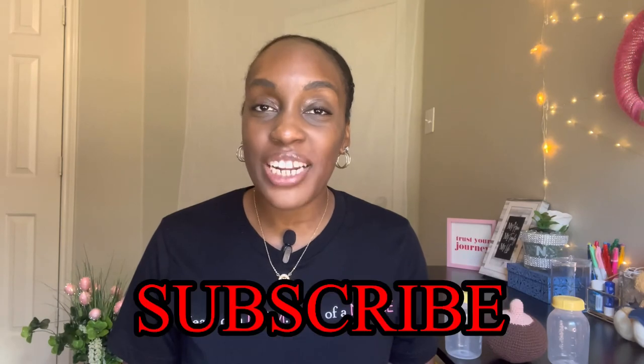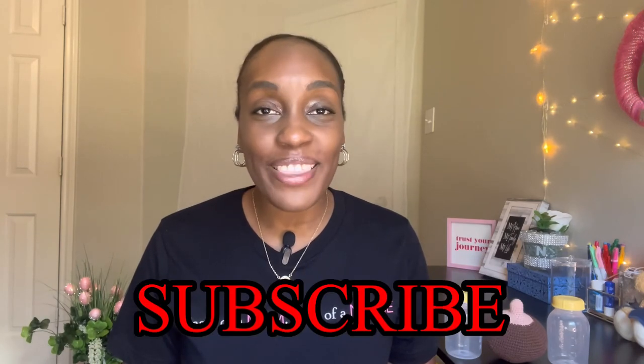Make sure you check down in the description box for anything you missed, along with the breastfeeding series playlist. As always, I hope this information was beneficial to you. Make sure you leave a like on this video, don't forget to subscribe to the channel, and until next time — all love.